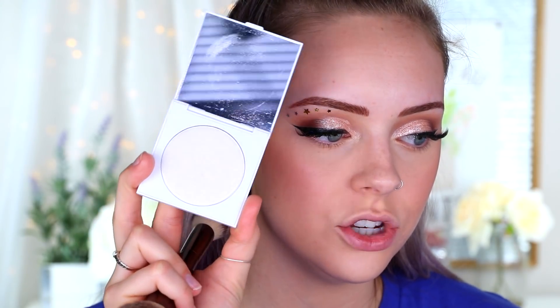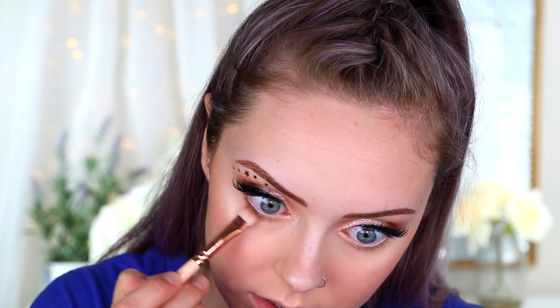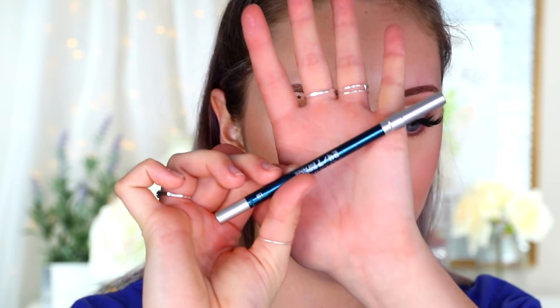For highlight I'm taking the ColourPop pressed powder highlight in the shade S'il Vous Plaît. To finish off the eyes I'm taking that transition color we used before and putting it right on my lower lash line. Then for waterline I'm taking the Urban Decay 24/7 pencil in the shade LSD.